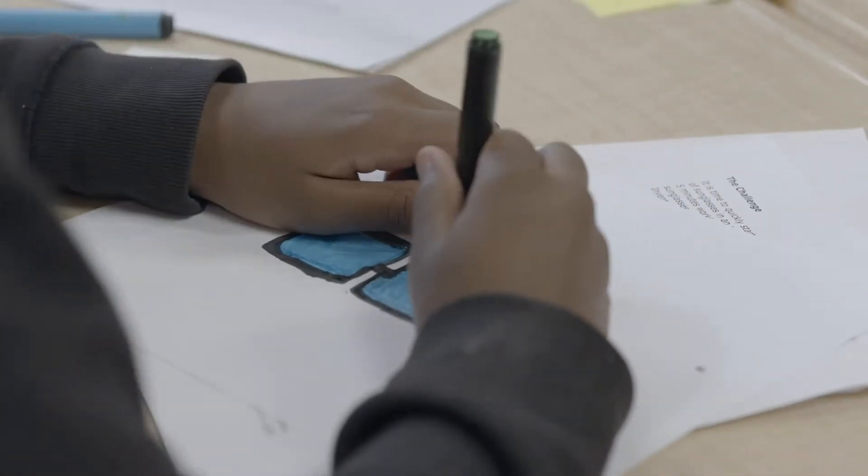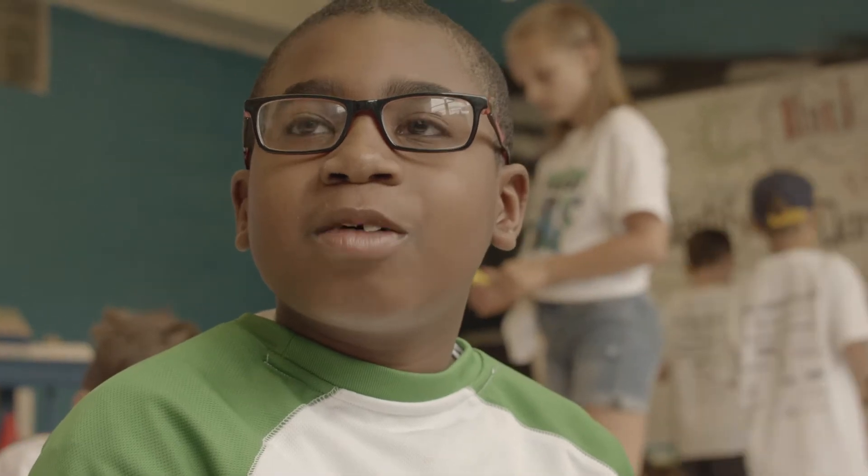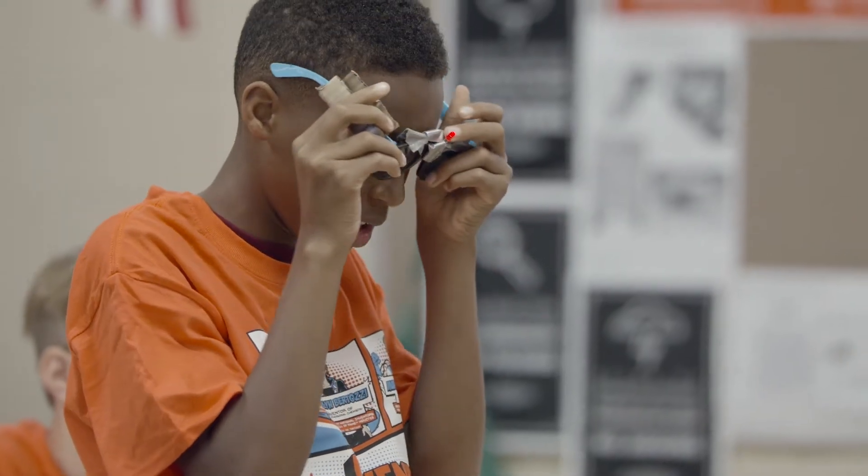My invention is sunglasses with a camera on them, so that if you want to take a picture of something, you can do it while you have your glasses on.